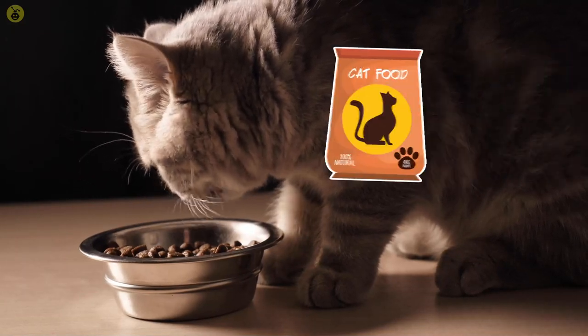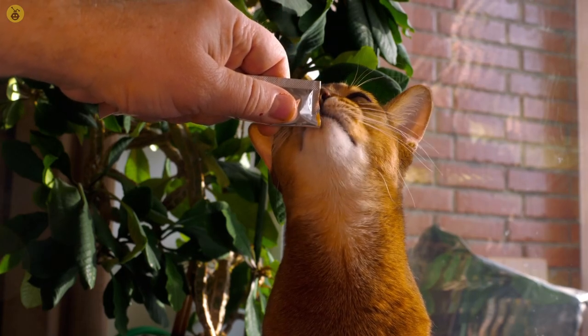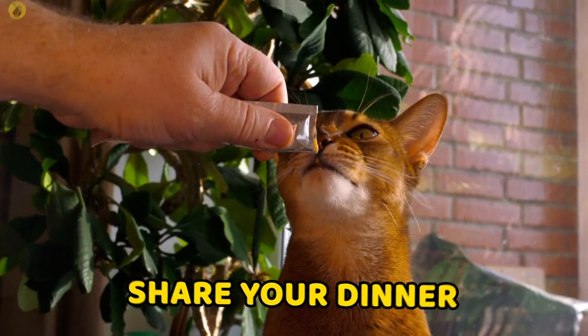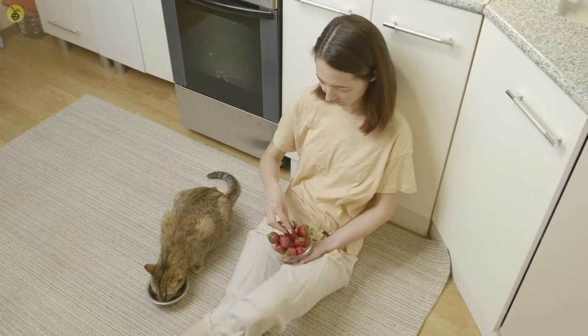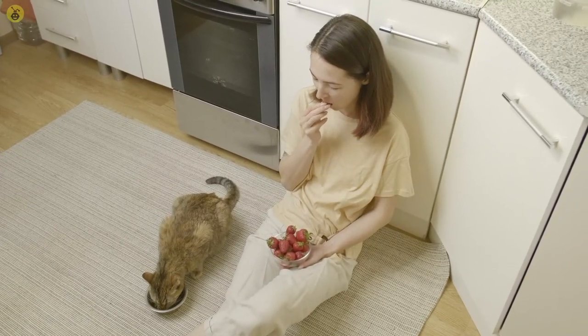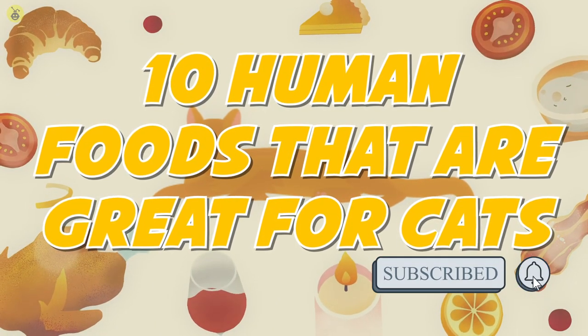Most cat owners feed their cats commercial cat food only, but what if we told you that you could actually share your dinner with your cat? Cats might be very particular about certain things, but when it comes to food, they can eat some of ours as well. In today's video, we'll be talking about 10 Human Foods That Are Great For Cats.